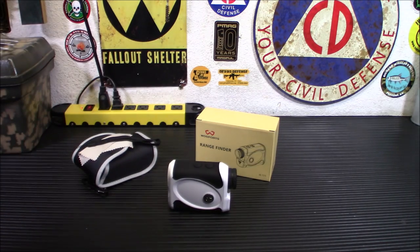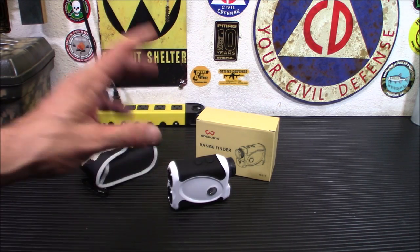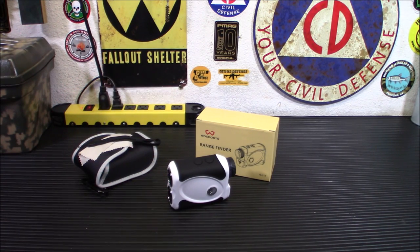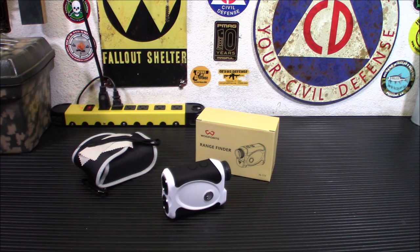At $69.99 I'll put a link below where you can pick one up. This is definitely going in my range bag, though I'll keep the big Bushnell as a backup. Check it out — link will be down below for the rangefinder and our Amazon store. Don't forget our freeze-dried wholesalers link, which saves you 15% on anything. We also have a My Patriot Supply link at preparewithiridium.com and our Thrive Life freeze-dried food store. Thanks for watching — remember, you can't control what happens in the world, but you can prepare for it.